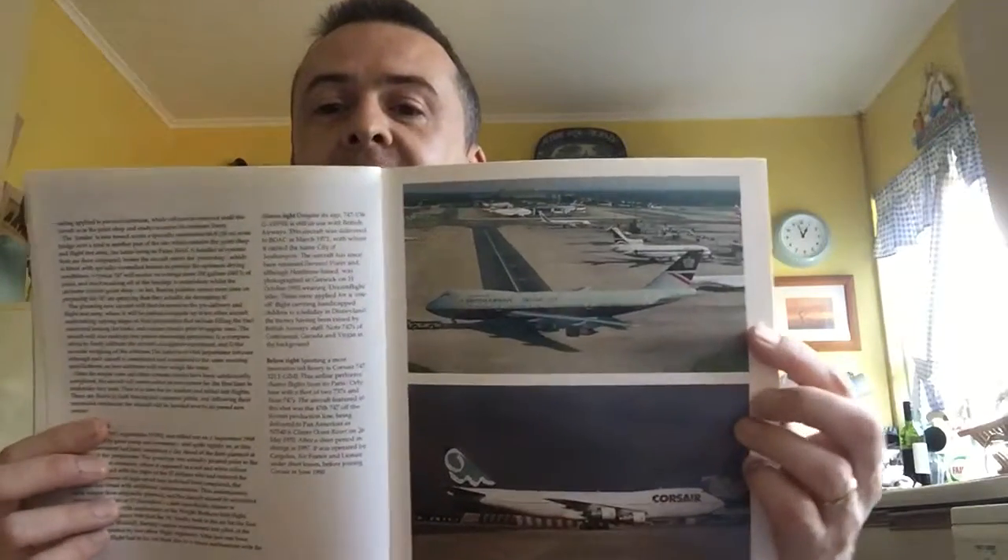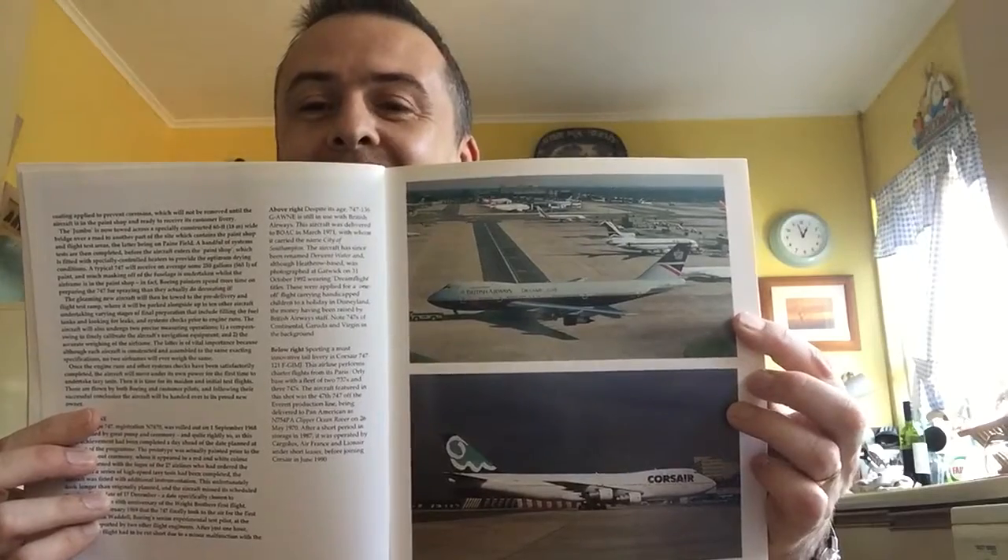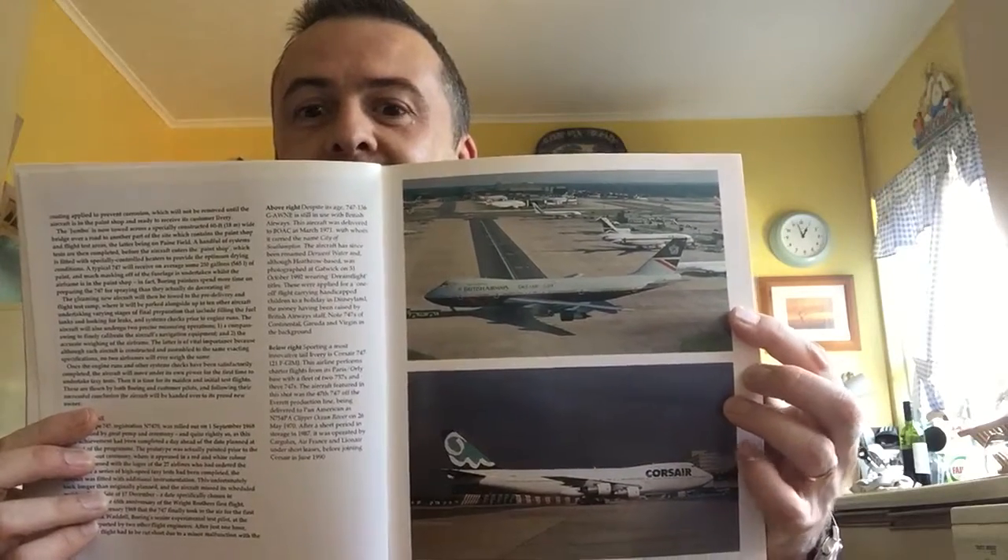British Airways in that classic Landor livery. Now Corsair — I do recall there was an incident several years ago where BA were doing heavy maintenance on one of Corsair's 747 SPs or 300s, and at the handover ceremony the pilot in the cockpit crew hit the retract undercarriage button, and the undercarriage just went up right in front of all the assembled guests from both airlines. Heads rolled, as you can imagine.